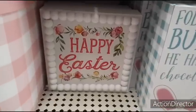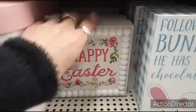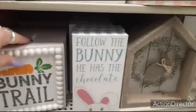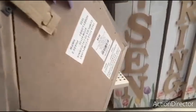They also have more of these cool signs, which again were $7.99 — Happy Easter, He is Risen, and then of course the cute Bunny Trail. And they also have this cool shadow box in the form of a house with a little applique bunny, and that is going to be $9.99.